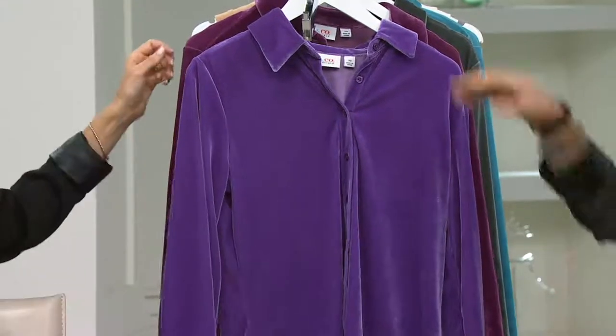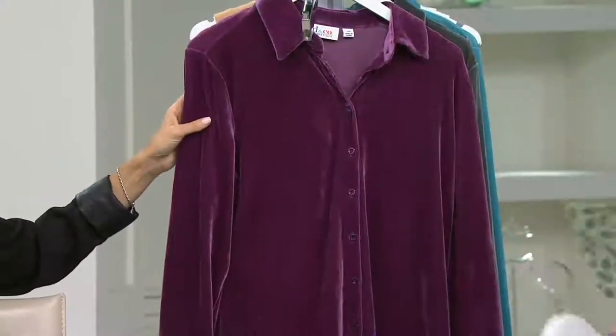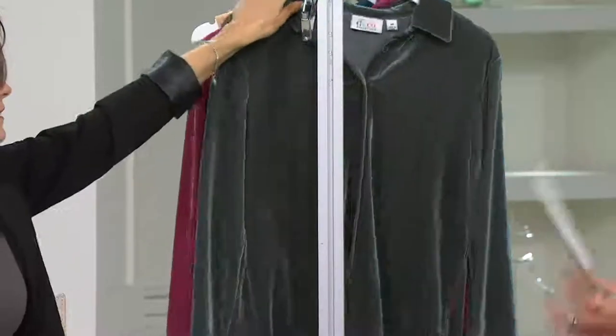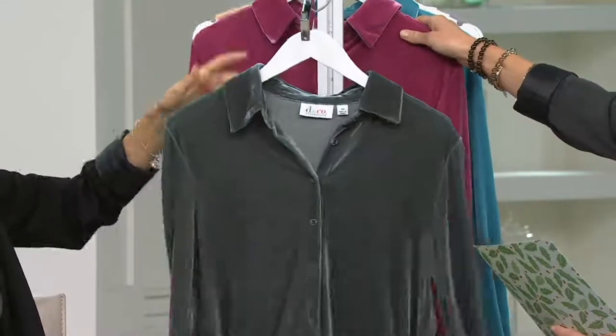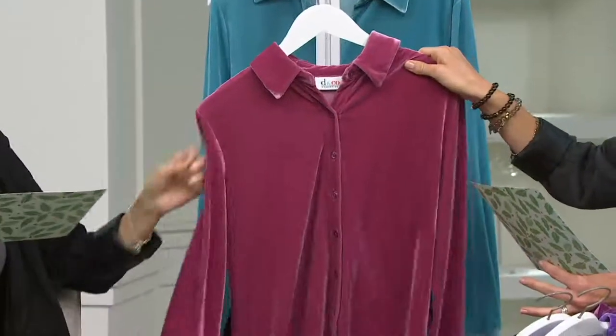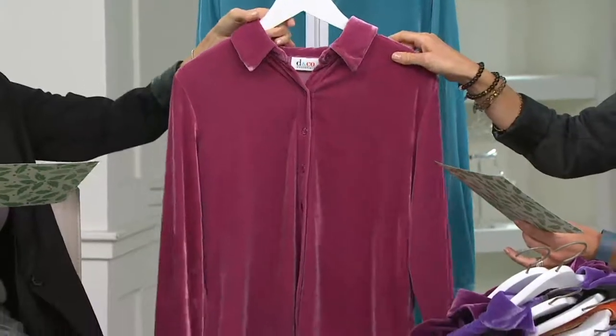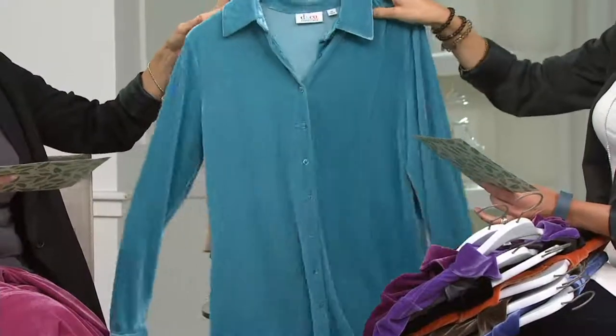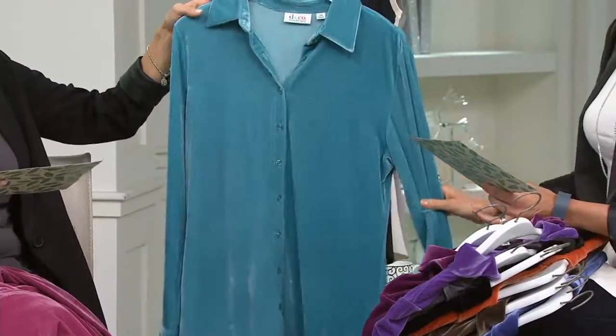I forgot — this is Denim & Company, there's going to be a lot of colors. Deep wine — extra small through extra large. Dark green — extra extra small through 3X. Raspberry — extra small through 1X. And this is the medium teal — extra large through 1X. They just keep getting better and better.